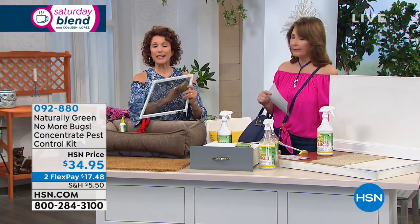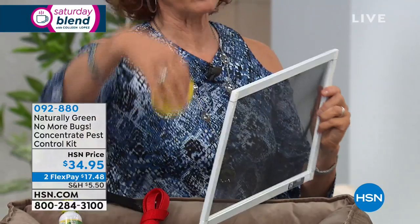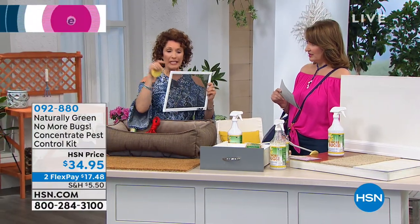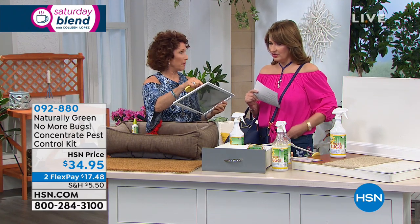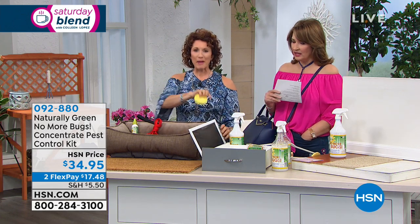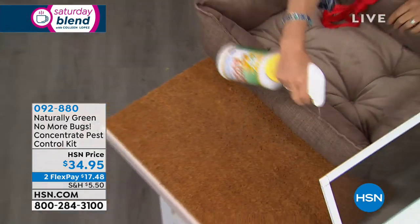This is also a snake deterrent. Spray around your doors. So depending on where you live — we have lots of lizards and snakes in Florida. It's like we're in the tropics and we get all kinds of critters. That's why women in Florida invented this out of necessity. You know what — put it for fleas for the dog and the cat.